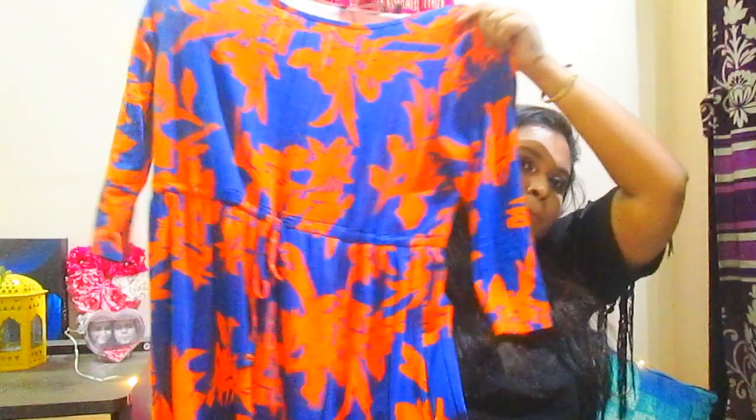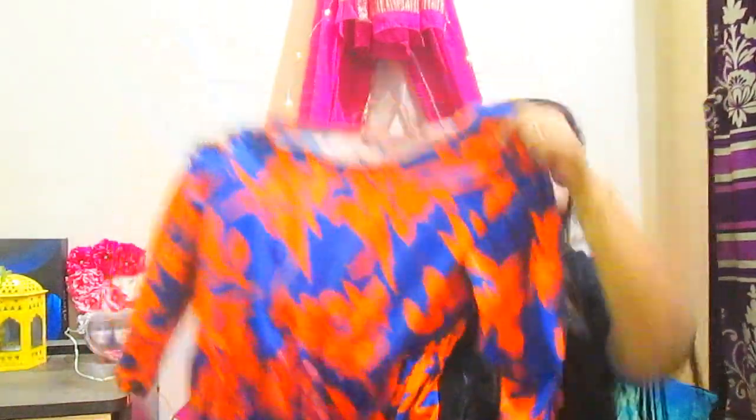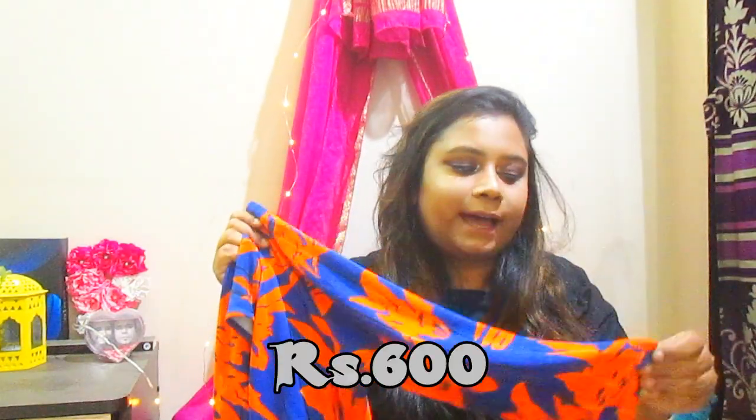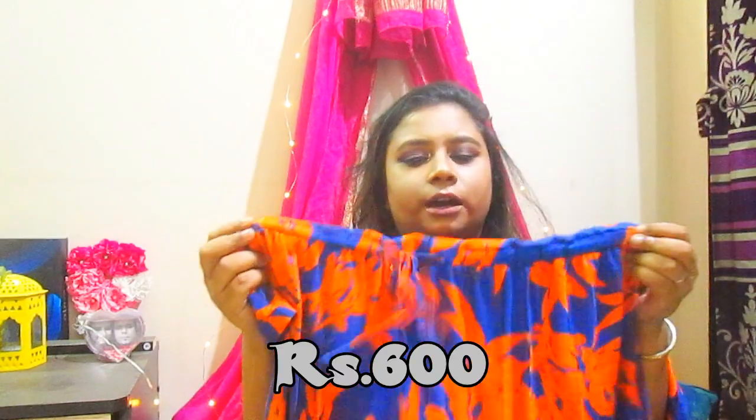The second dress is pretty vibrant. Thinking of summer and florals, I wanted to buy something floral and apt for summer. This dress is blue and orange printed, very vibrant, with cool sleeves. It's 100% cotton and is a little bit tighter around the waist area, then flares out completely.